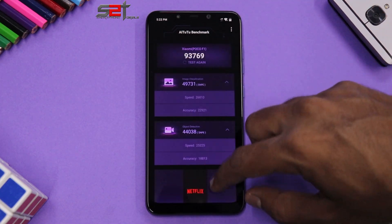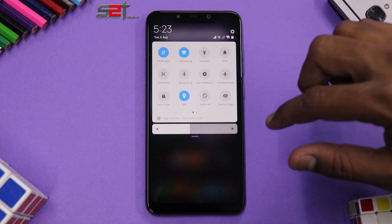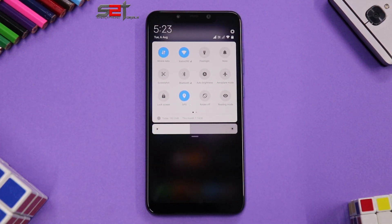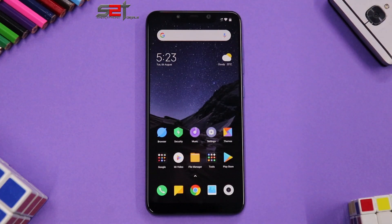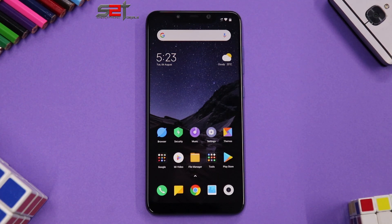Another thing missing is persistent or permanent notifications. So not only do we not have dark mode, but we also don't have permanent notifications in MIUI yet. Hopefully dark mode and permanent notifications will make their way to our phones in MIUI 11. As for when the MIUI 11 beta or stable is coming for POCO, I genuinely don't know.